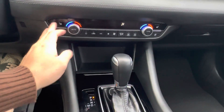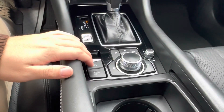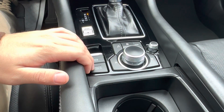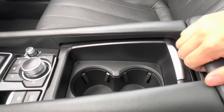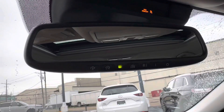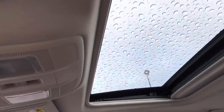Down below we have our climate settings including a heated steering wheel button. Below that we have our gear shift, drive mode selector, parking brake, and auto hold feature, which will allow the vehicle to hold the brake for you whenever you're in drive-throughs or at a red light. In the center console we also have two USB ports and an aux port. Looking up, we have our HomeLink rearview mirror, which can be paired with up to three different garage doors, and last but not least, we have a nice sunroof.